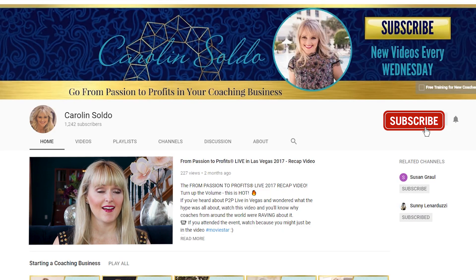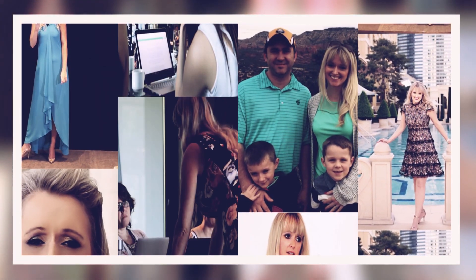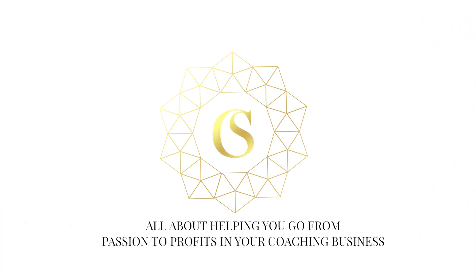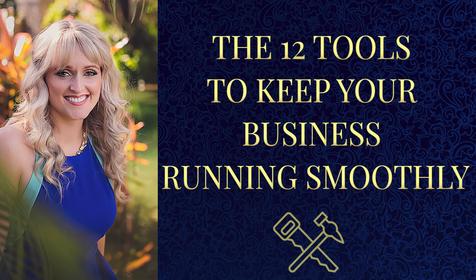Before we get started, make sure you hit the bell and subscribe to our channel so you get notified when new episodes drop every Wednesday — all about helping you go from passion to profits in your coaching business. Hi there, Coach. It's Carolyn Soldo here, and I'm the founder of Brand Your Passions and the Powerhouse Coach. I specialize in helping men and women just like you go from zero to full-time income in your coaching business in less than four months. Business tech tools are some of the things you really need to master to do just that. Let me show you the 12 tools I use every single day to make my clients and my team happy and run everything as smoothly as possible.